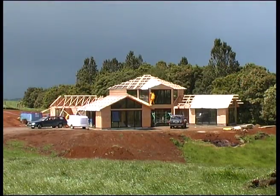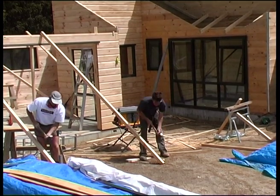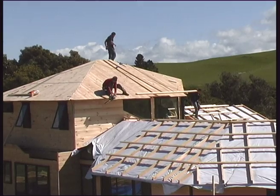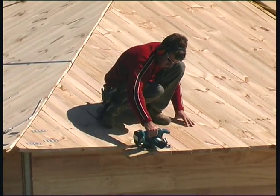The forest is silent, but at the top of the gully the house builders are still busy. This is no cabin in the woods — with solar panels, underfloor heating and proper insulation it should be an energy efficient home.